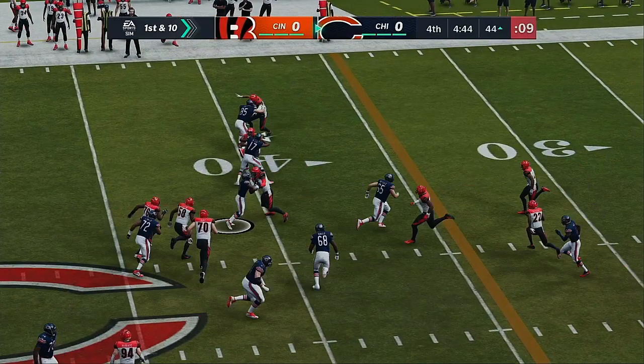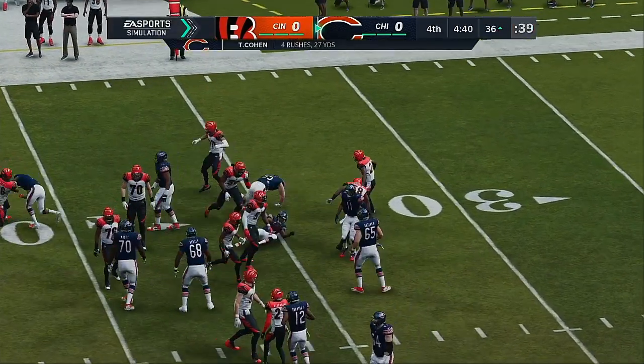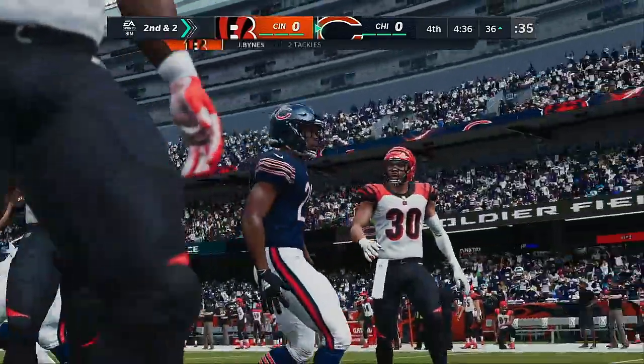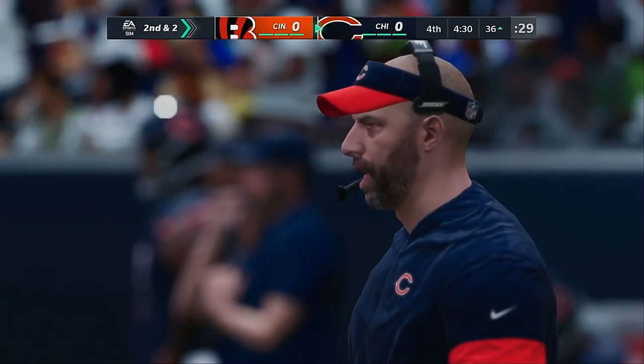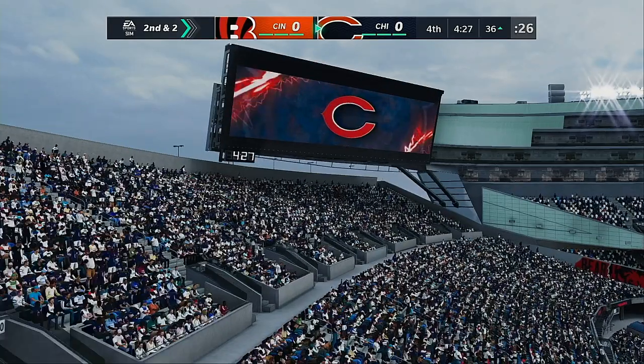Draw play here — Trubisky gives to Cohen. And they'll get him down after a pickup of eight. Second and two. Good yardage there on first down — exactly what you want. Get yourself set up to keep making first downs, keep the clock running. And they're smart — you're starting to milk the clock, no hurry before you run your second down play.